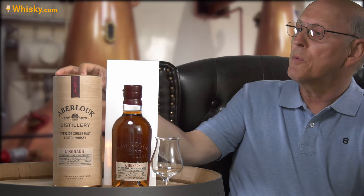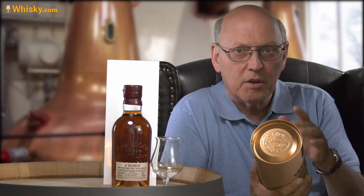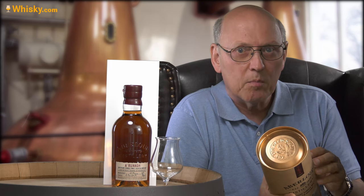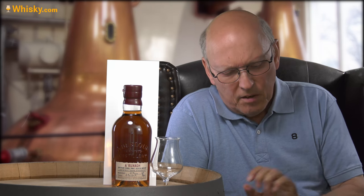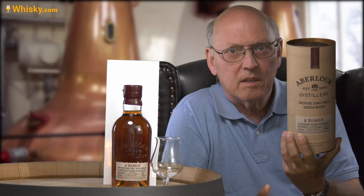The price is roughly 70 euros, dollars, or pounds wherever you live, and there is a tube coming with it. The very first batches came in a green, rectangular or square-shaped cardboard box with a higher label on it — those are probably collectors' items now. Since around batch 35 or so, they changed the packaging. On these newer batches, they add a lot of information on the label.